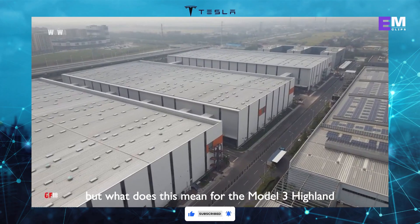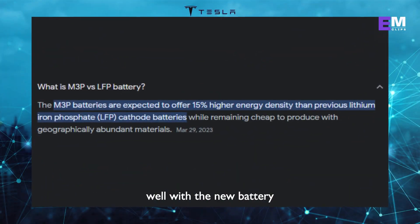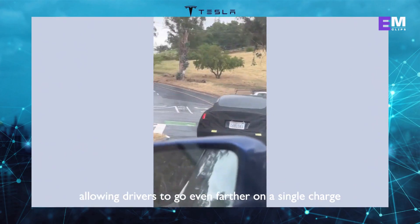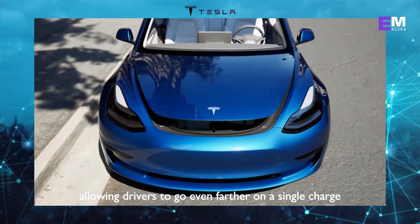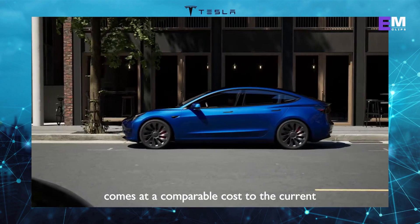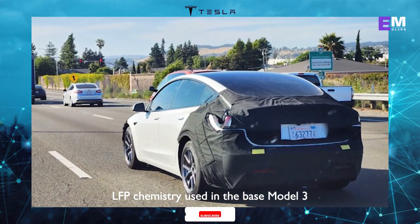But what does this mean for the Model 3 Highland? Well, with the new battery, the car will have a significantly longer range, allowing drivers to go even farther on a single charge. And the best part is that this battery technology comes at a comparable cost to the current LFP chemistry used in the base Model 3.